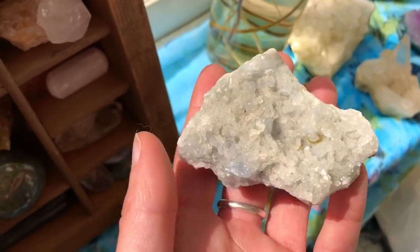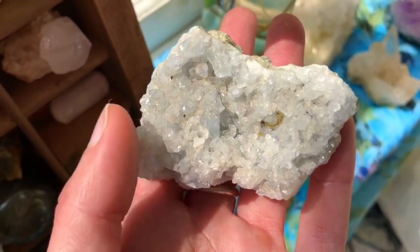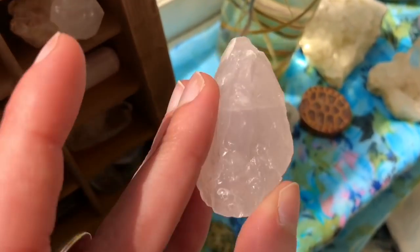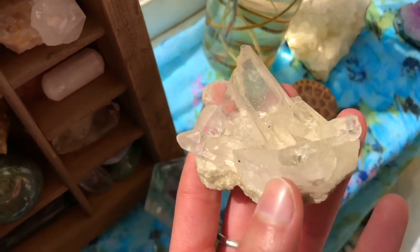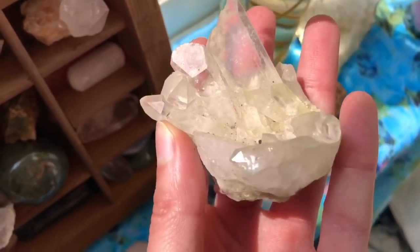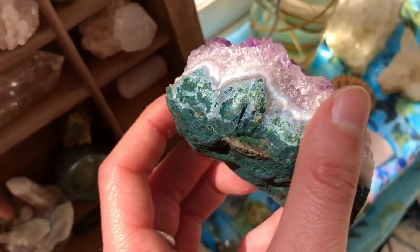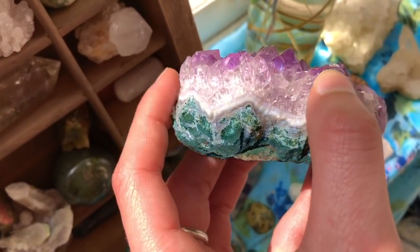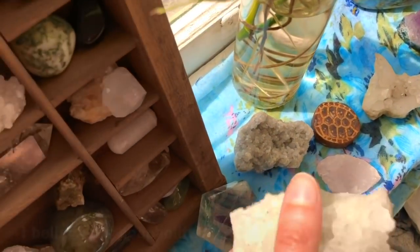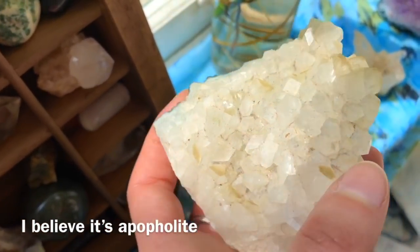This right here is celestite — one of my all-time favorites. I love the blue; it's just so relaxing and calming. Then this right here is just another rose quartz — you can't get enough. And this is another clear quartz with so many different crystals on it; I love this cluster. Over here is another amethyst that I've had forever. And this one I'm not sure what it is exactly — might be calcite but I honestly don't really know, so if you have any ideas let me know in the comments.